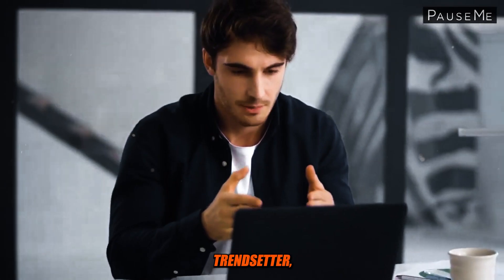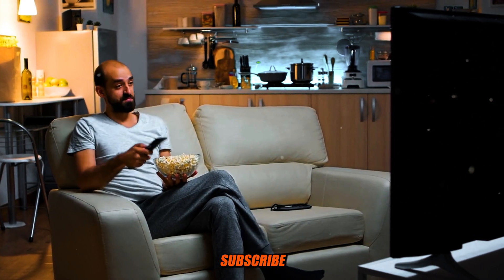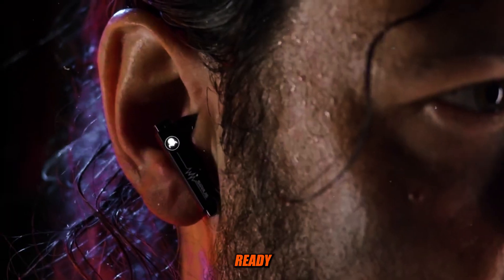Whether you're a tech enthusiast, a trendsetter, or just looking for that wow factor, this is the video you don't want to miss. So grab your popcorn, hit that subscribe button, and let's embark on this incredible journey through the world of technology. Get ready because the future starts now. Number 14: